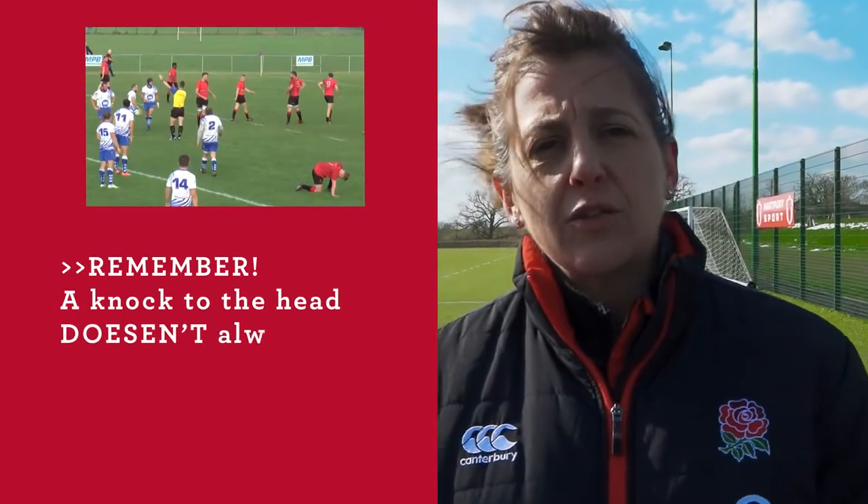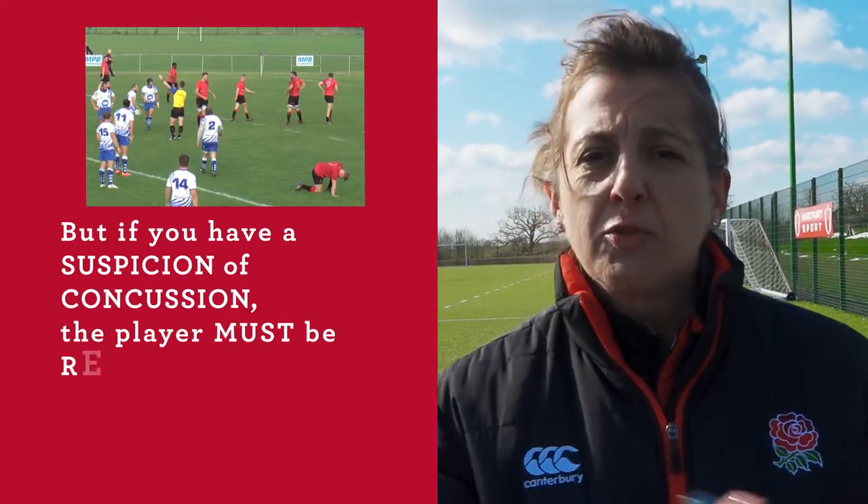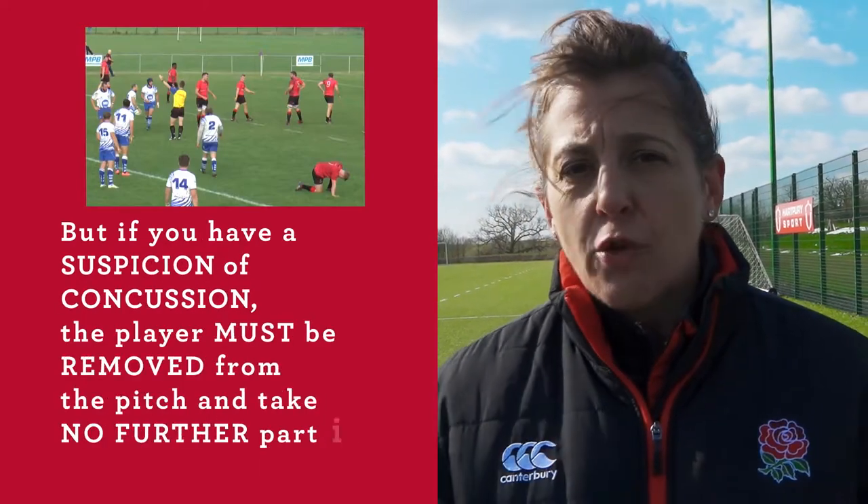Remember, a knock to the head doesn't always mean there is a concussion, but if you have a suspicion of a concussion, the player must be removed from the pitch and take no further part in the game.